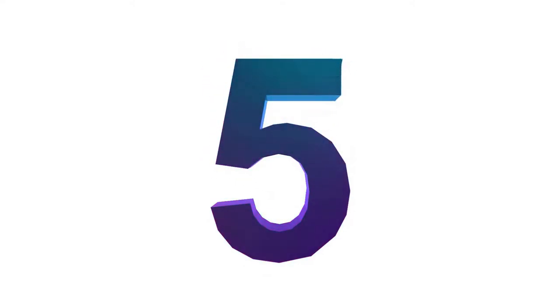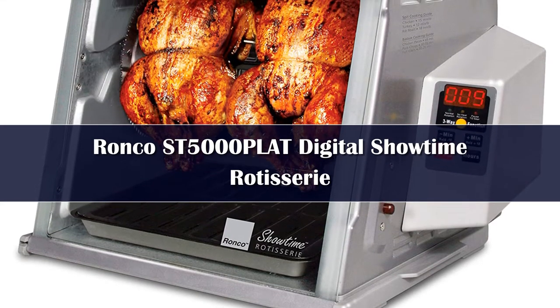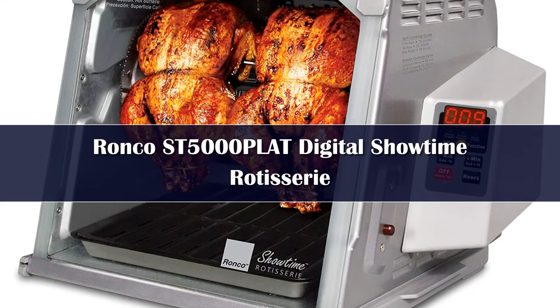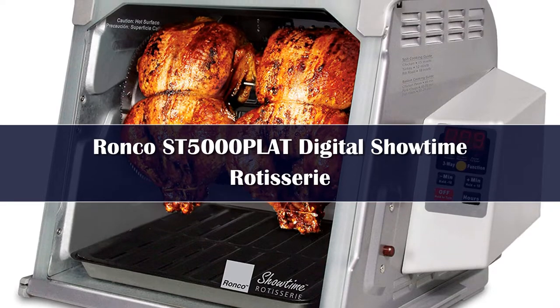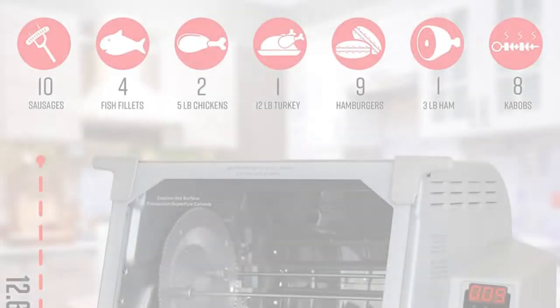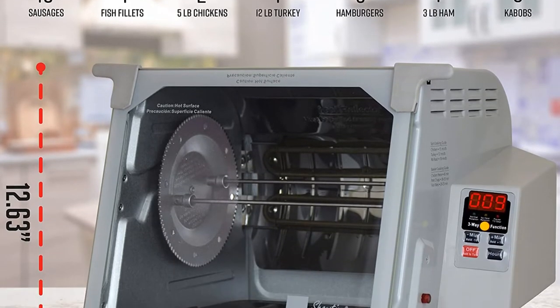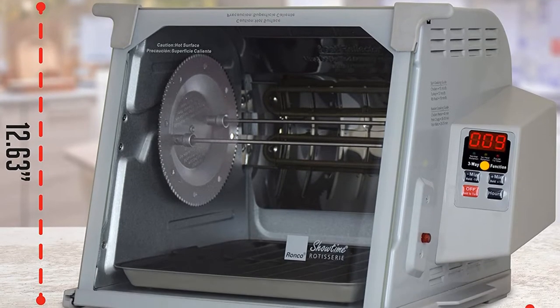Number 5. This absolutely massive rotisserie oven is perfect for anyone who wants to rotisserie truly huge foods. It's capable of rotisserie grilling an entire 15-pound turkey, 2 whole chickens, 4 or more Cornish hens, or any similar arrangement of foods, all without any issue.